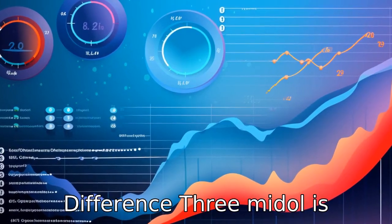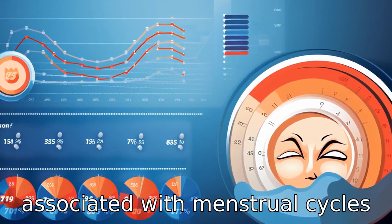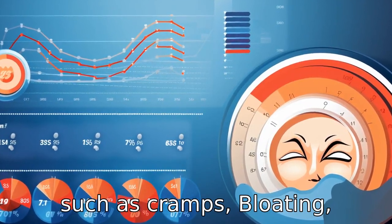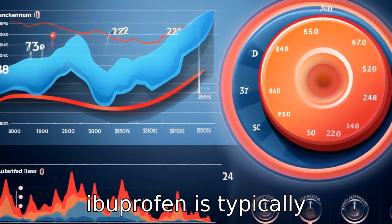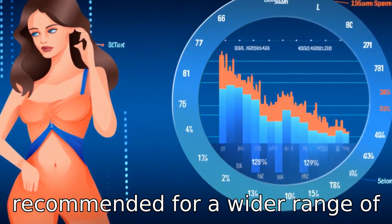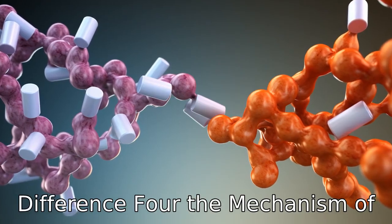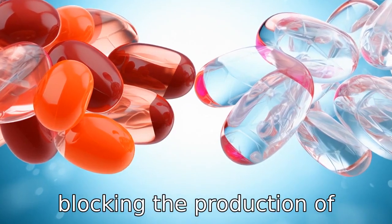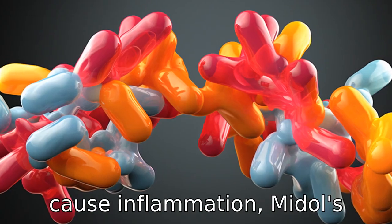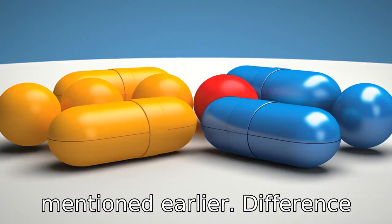Difference 3: Midol is primarily marketed for the alleviation of symptoms associated with menstrual cycles, such as cramps, bloating, water weight gain, and irritability. However, ibuprofen is typically recommended for a wider range of pain relief like headaches, backaches, and toothaches. Difference 4 — the mechanism of action: ibuprofen works by blocking the production of certain natural substances that cause inflammation, while Midol's components each serve unique roles in providing relief.